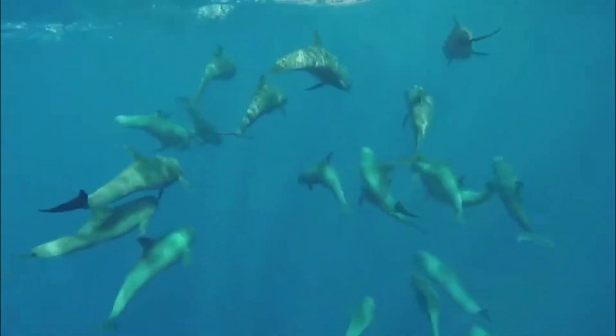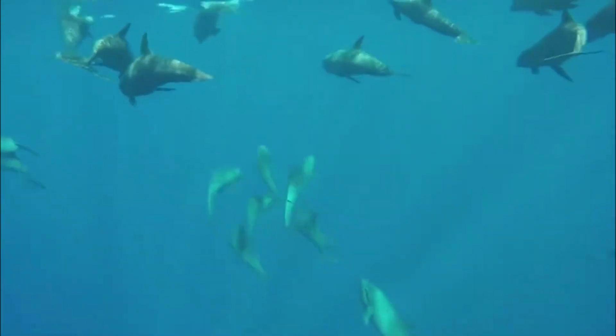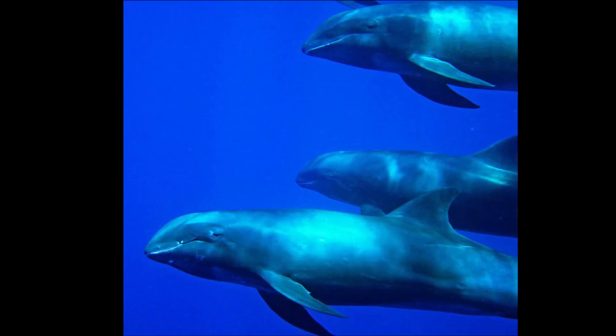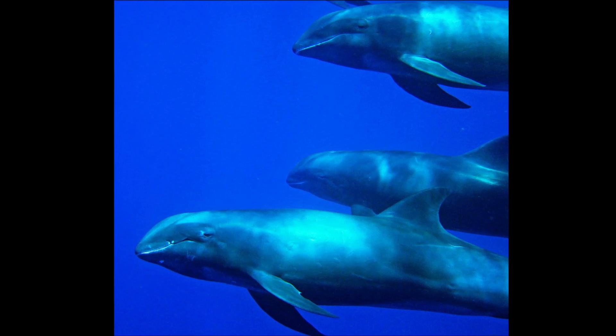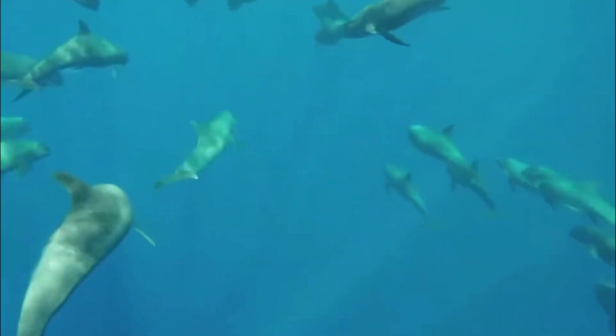Melon-headed whales are primarily nocturnal feeders, preying mainly on squid and small fish. At birth, they are around three feet long. They can grow up to nine feet in length, with males typically reaching slightly greater sizes than females. They are thought to live up to 45 years.